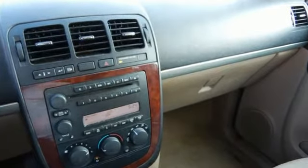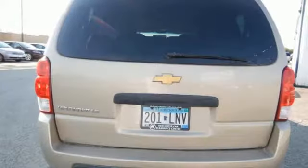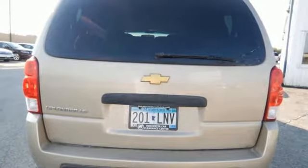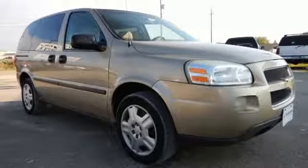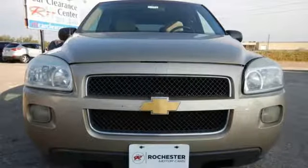Numerous storage compartments, air conditioning, a CD player, power door locks and windows, and much more. Convenience and spaciousness combine with Chevrolet durability and reliability in this excellent crossover-style minivan.